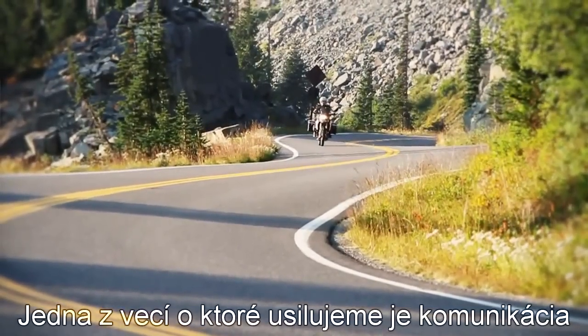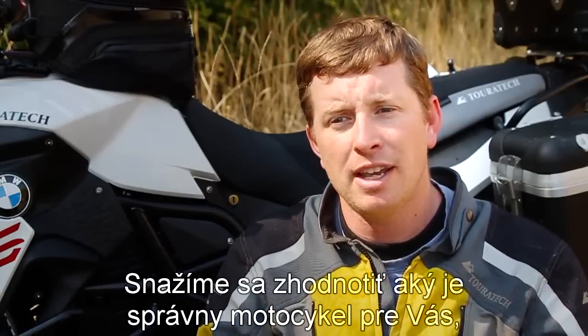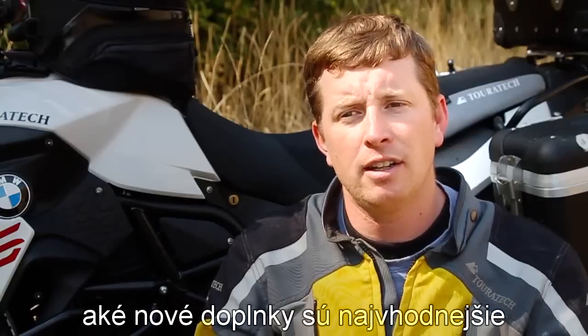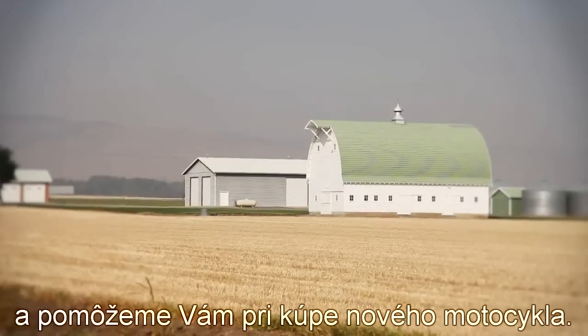One of the things we do at Touratec is we talk to customers who are thinking about what bikes they want to buy. They call us or we see them at trade shows and they're trying to figure out what's the right bike for them. So we like to get the experience on it, know what the new features are like, and we can help customers make informed choices about what motorcycle to buy.